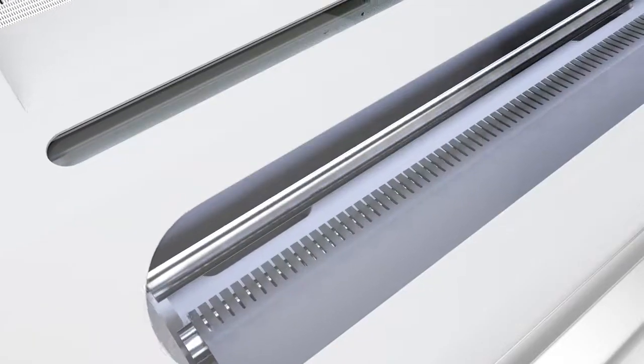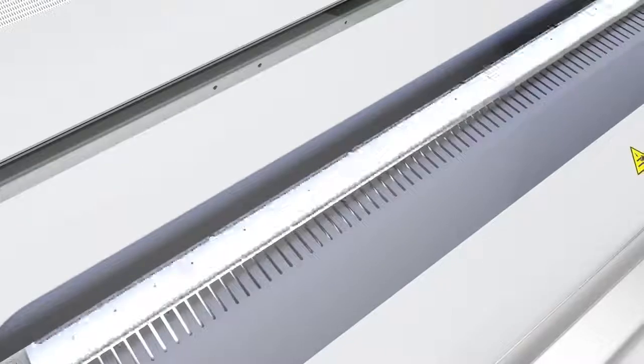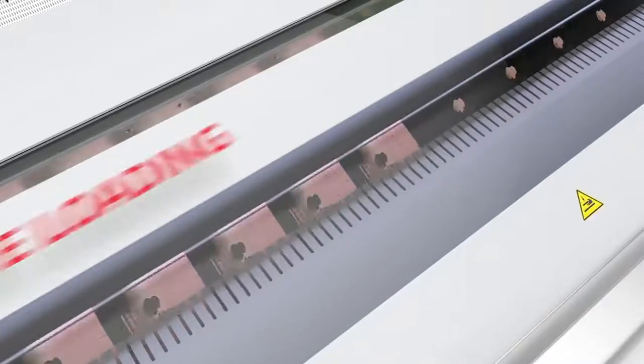The automatic plate loading system now firmly attaches the plate, first to the front and later to the rear swing arm.